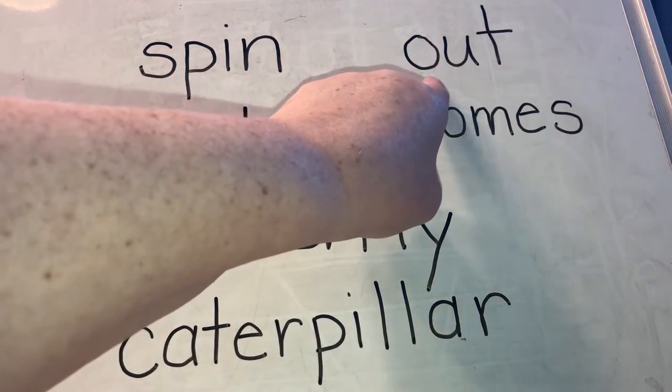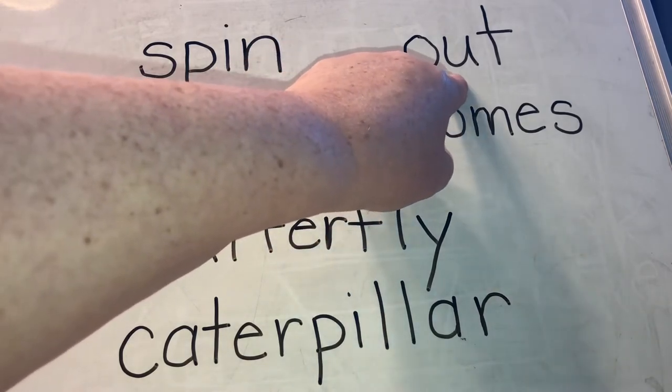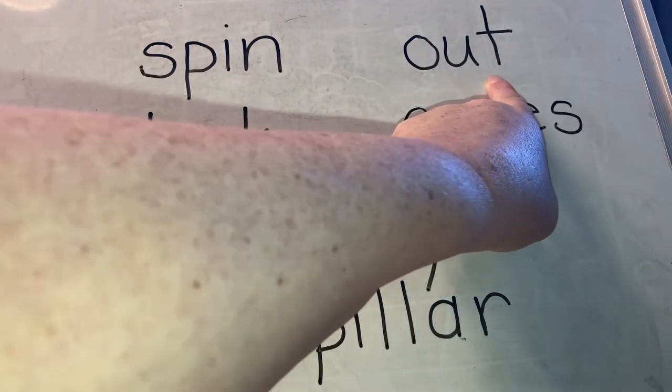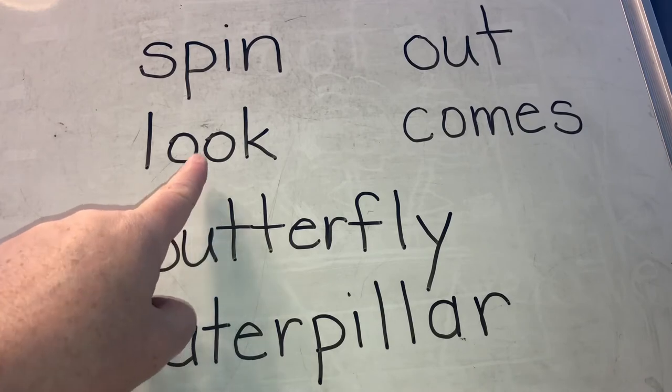How about this word? O and U together makes what sound? Ow. T. Out. You know this word — what is it? Look.